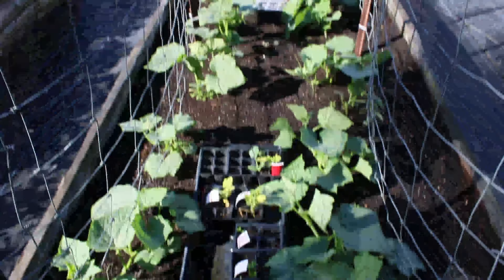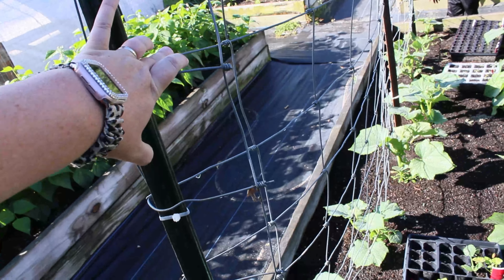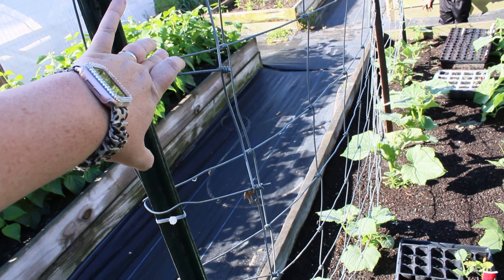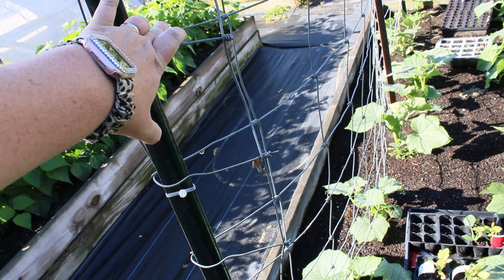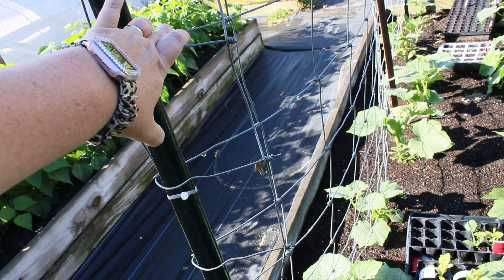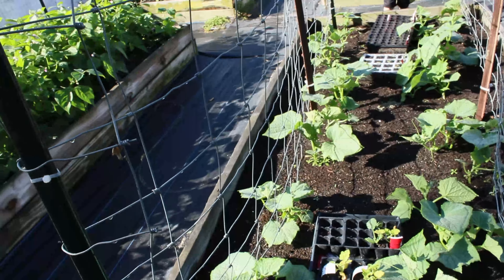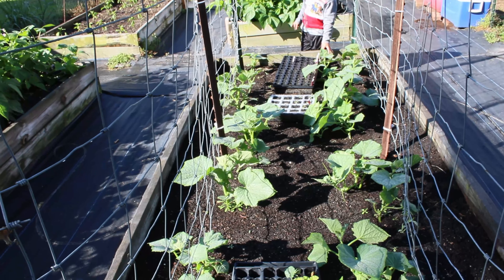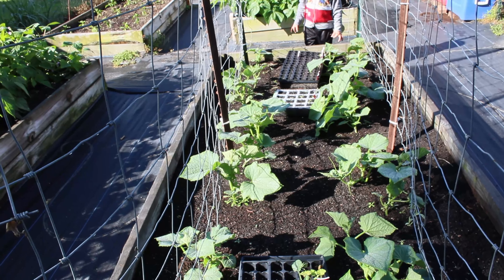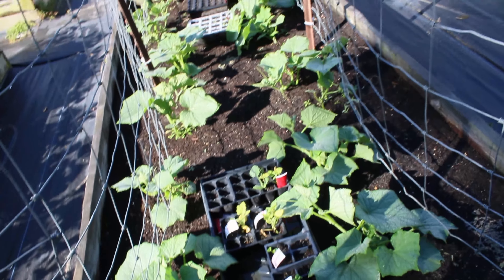We put these up yesterday — these are our cucumbers — and we put up the trellis so they can climb up and grow properly. They're doing fantastic. There's a little one right there — so silly!